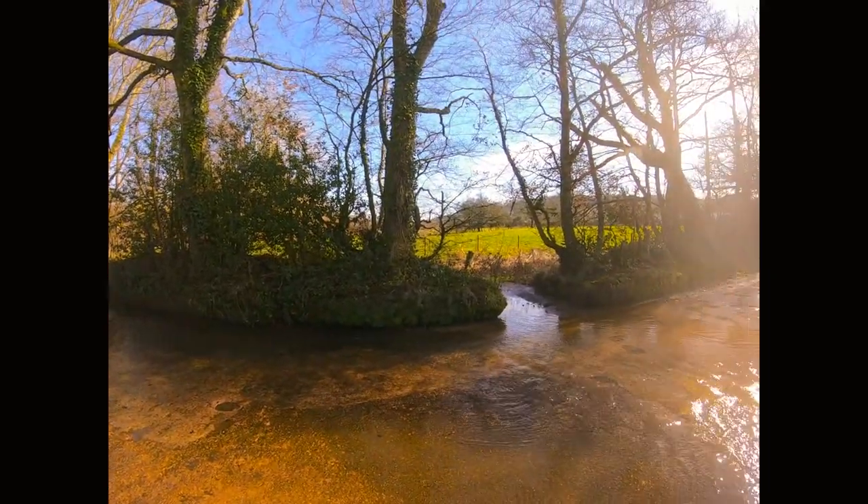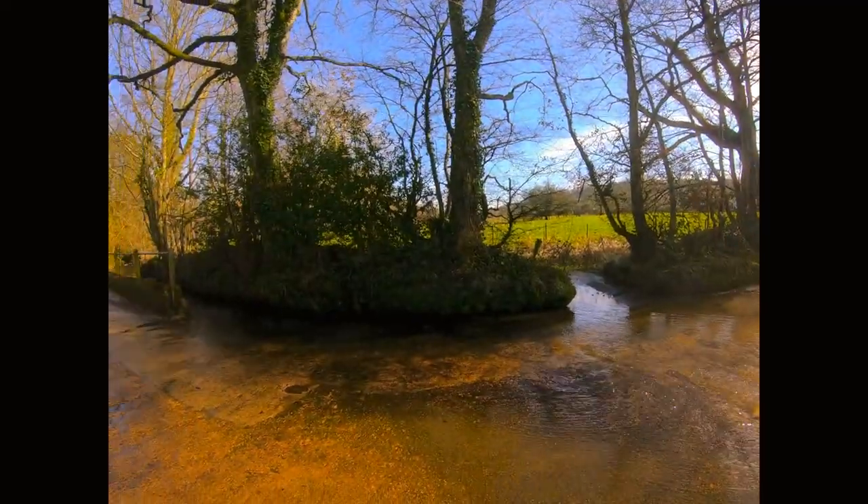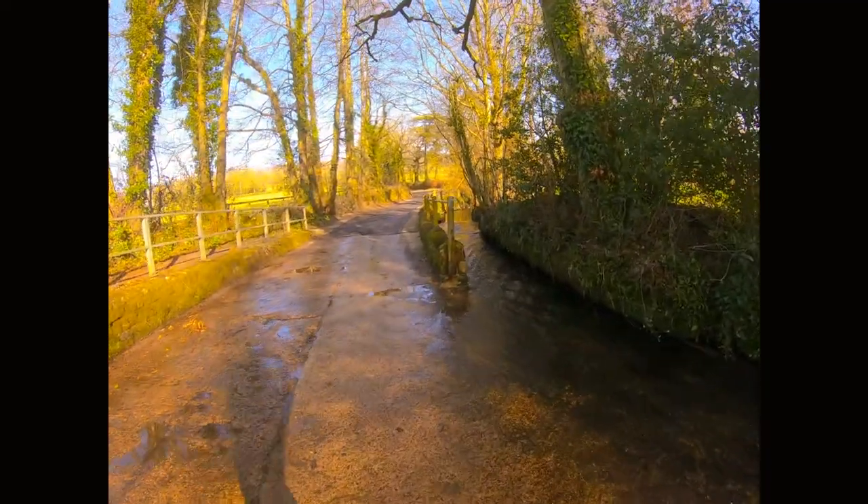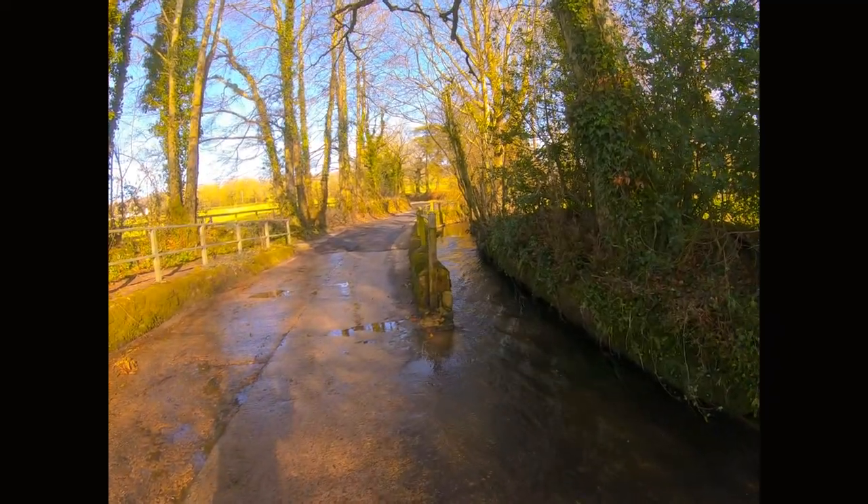It's gorgeous but icy in parts. The stream this way — this water is quite cold, as my toes will testify. Okay, enjoy and happy cycling.